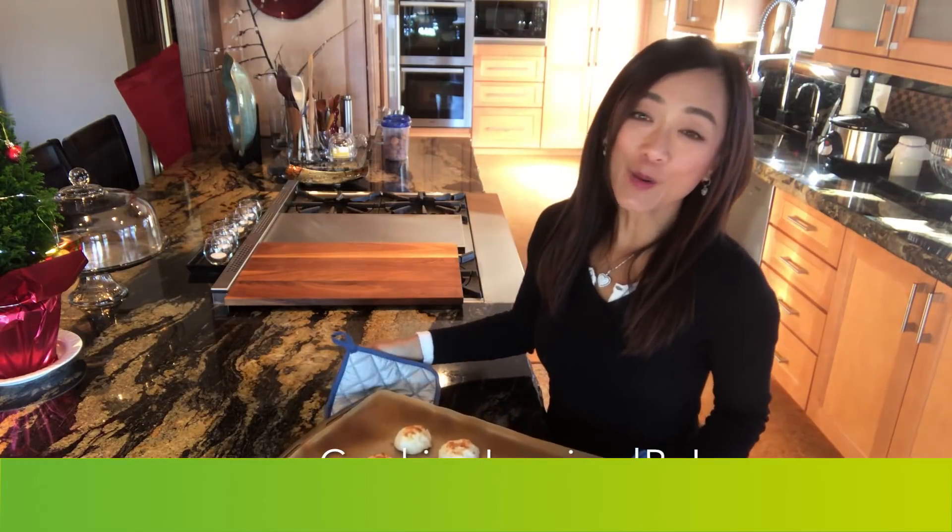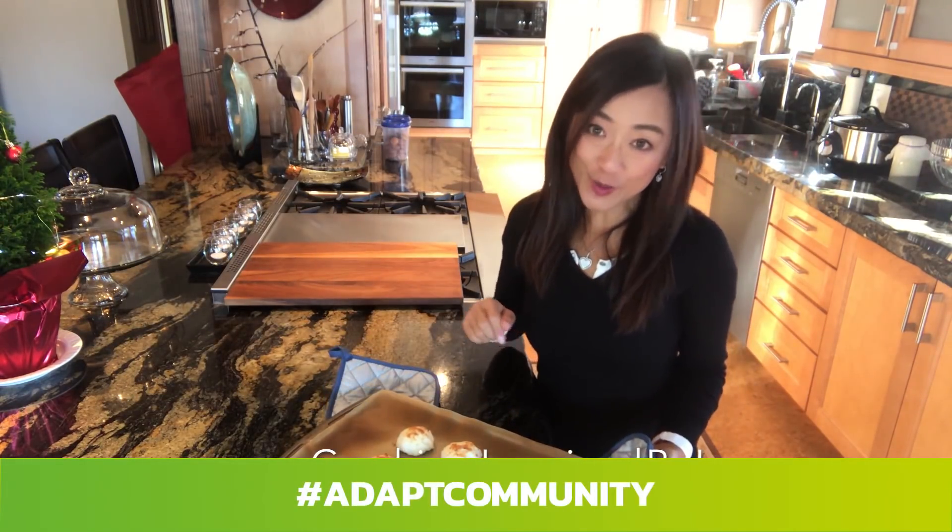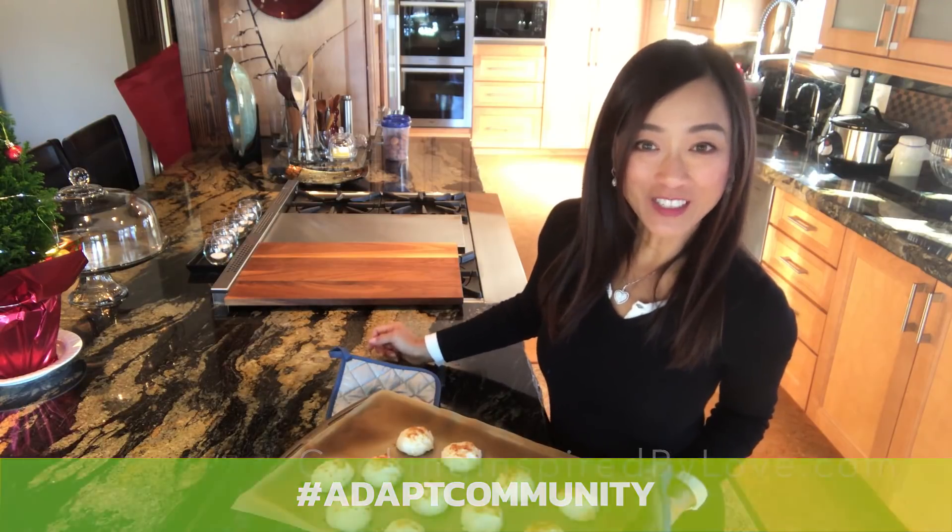I'm Kelly Peterson, cooking inspired by love. If you like this video, please subscribe below for more videos to come. Thank you for watching Adapt Inspire.